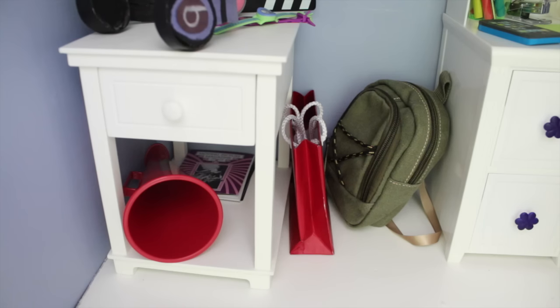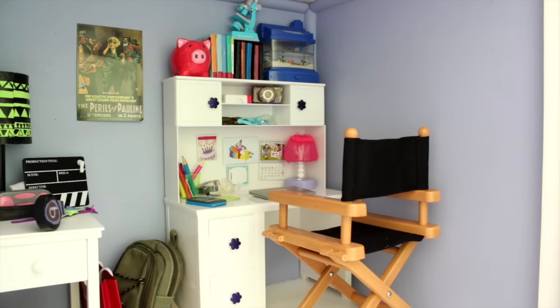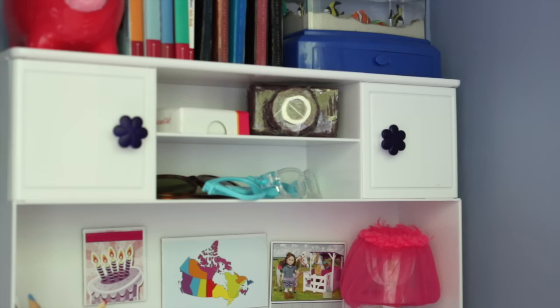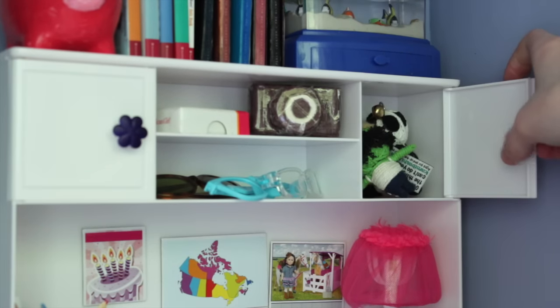Beside the table there's a mini American Girl bag, a backpack, and then there is the desk. In the drawers there's a whole bunch of junk. On the desk there's a cup with some pencil crayons, a phone, a stapler, a roll of tape, some sticky notes, a laptop, and a lamp. On the top there's a camera, some microscope slides, some glasses, there's some test tubes, and some yarn dolls.